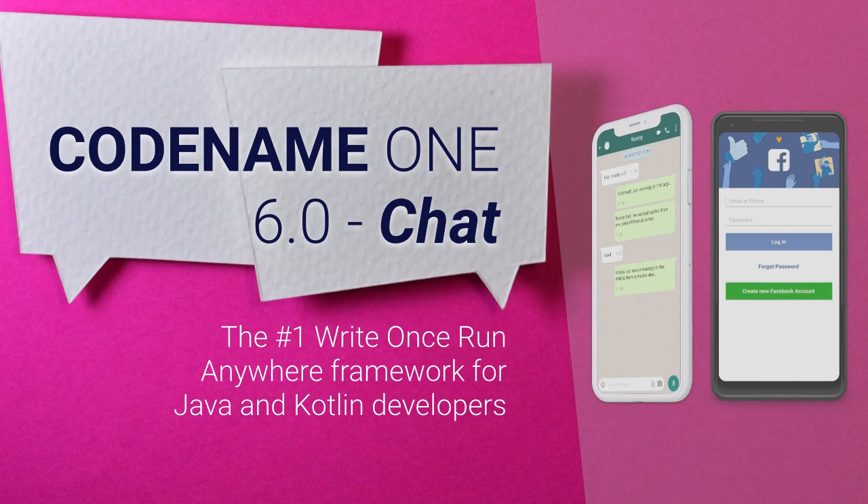I'm very excited about the release of Codename One 6.0, the leading write once run anywhere framework for Java and Codename One developers. This new version has many features and enhancements — here are our top 5 favorites.